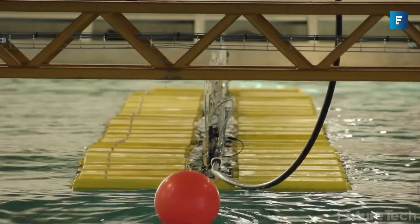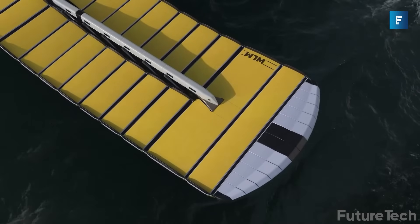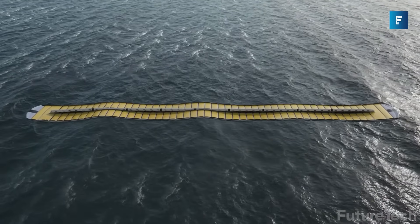The seamless and frictionless interaction with the wave allows you to deploy the Waveline Magnet in any sea area, irrespective of wave profiles or weather conditions.